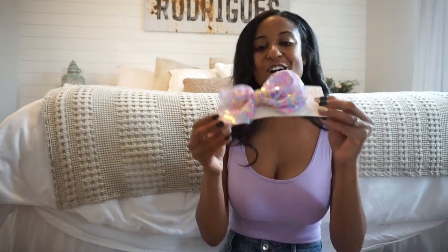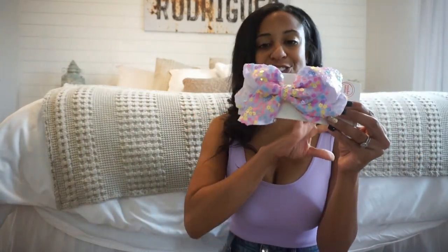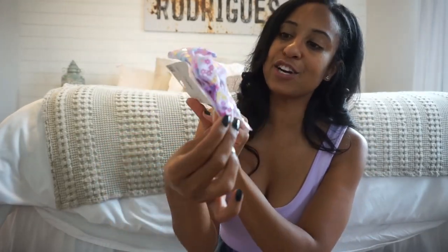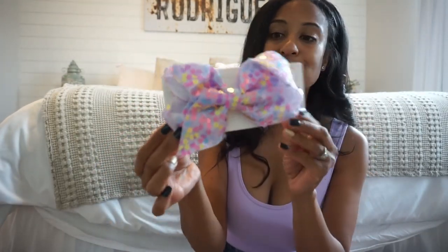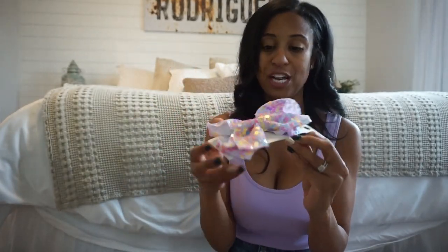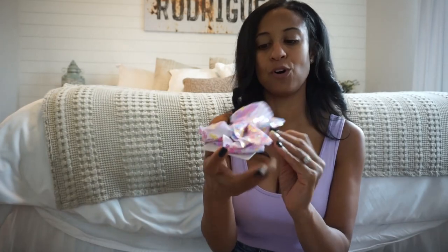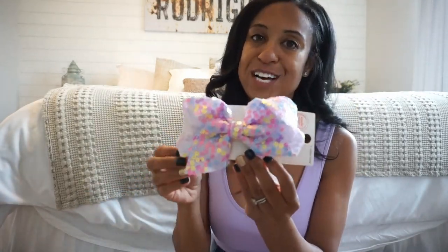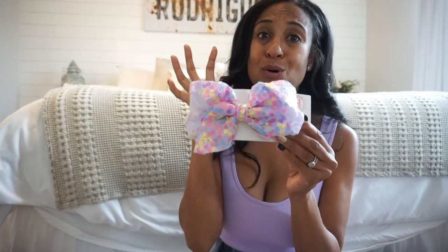Another thing that I picked up from Walmart, Wonder Nation brand, was this cute little bow. I just thought it screams Spring — it has these iridescent, colorful flowers all over it. This bow was under $3, so super duper affordable. I think it'll be so cute. Her Easter dress is kind of a flowy style and I'll show that one in this video as well. I thought this bow was really cute.